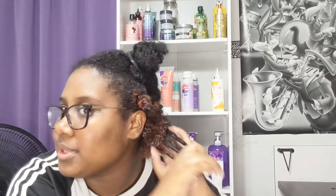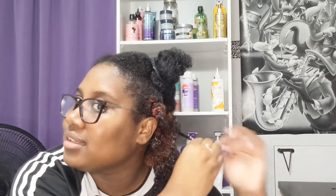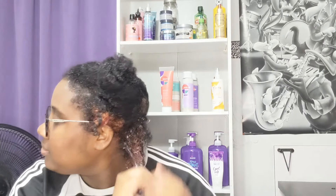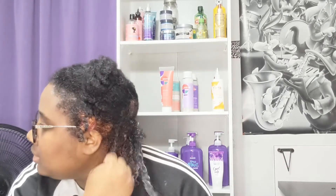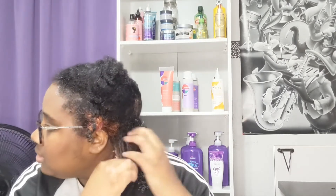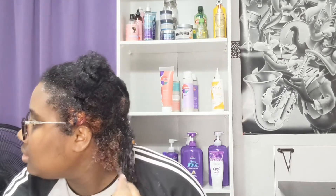I don't know if you guys can see my curls because I'm wearing a black shirt, but look at this — you see that curl right there? That looks amazing. It just feels really really soft you guys, looks amazing and feels amazing. It feels really really good.